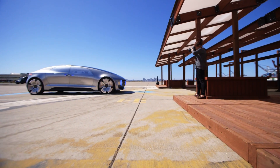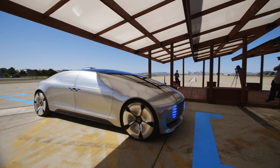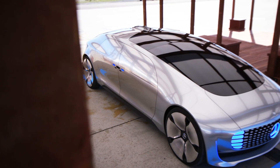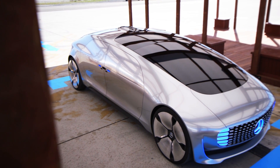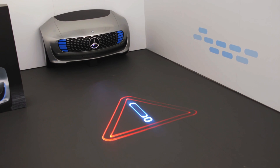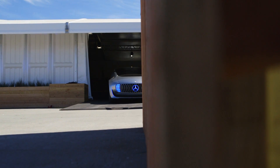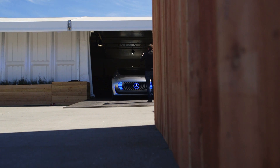The legislation doesn't exist to actually allow any of this right now, but Mercedes is looking at this as a vision of 2030. They're calling it a research vehicle, not a concept vehicle. A lot of what's happening in here they're testing in the hopes that eventually the legislation will catch up, and by the time 2030 rolls around, maybe we'll see cars that actually look like this on the road.